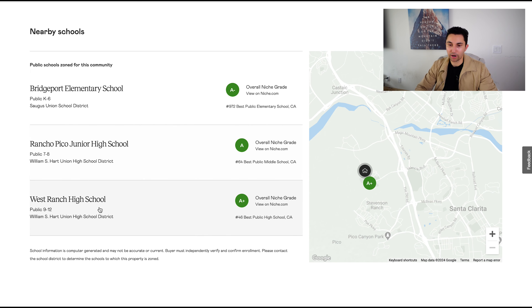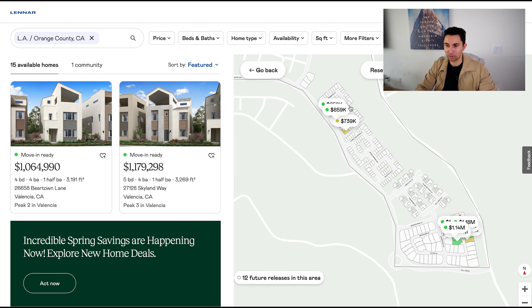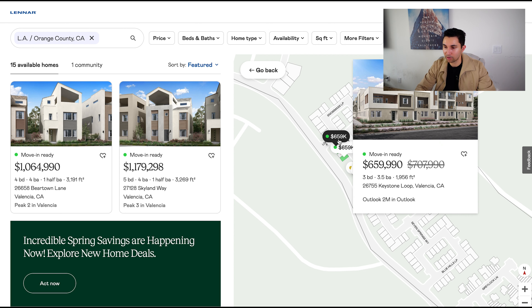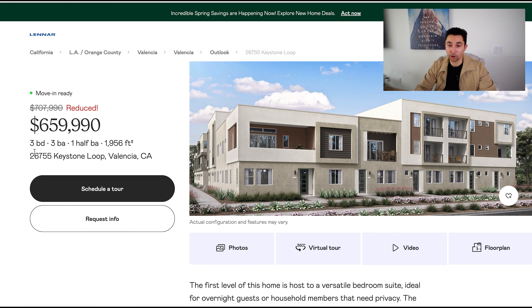This is an outline of the community from an overhead view. You've got nearby schools — elementary, junior high, West Ranch High, et cetera. So this is a great website to show you everything in general about these Lennar Homes. And if you are looking below the million-dollar range, we have a few in the $600 to $700,000 range. Let me show you what these look like.